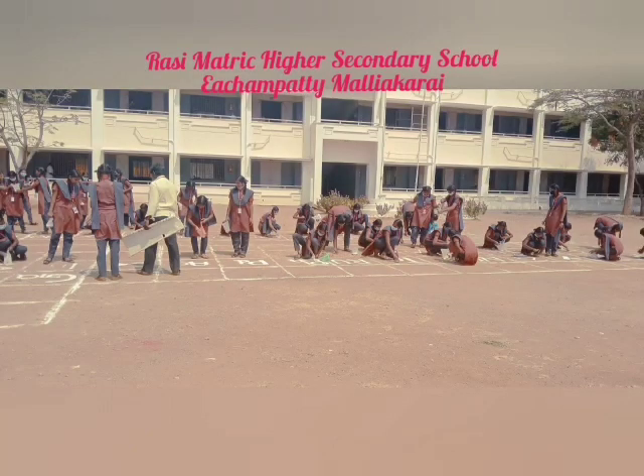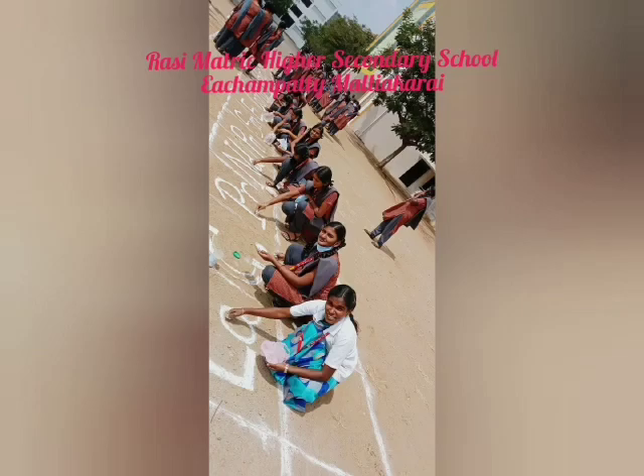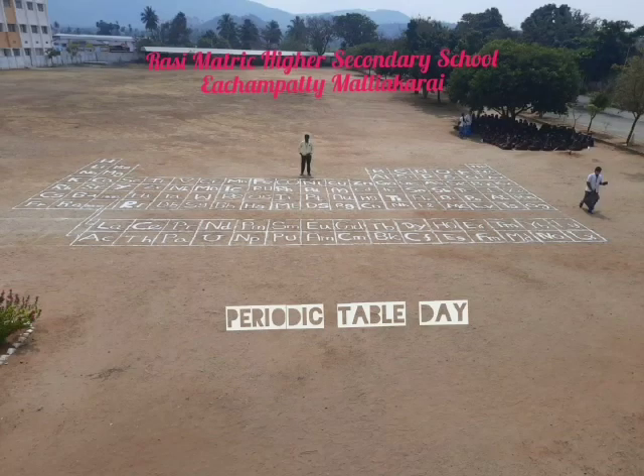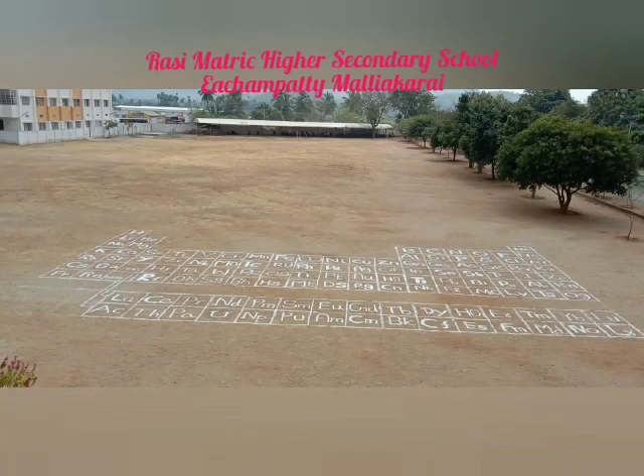Period, we'll see new outer shells. Electrons are added, moving to the right. Iron is the 26th. Then cobalt, nickel coins you get.